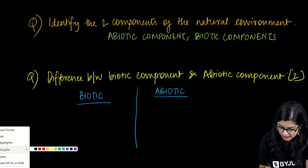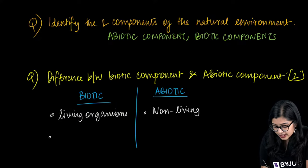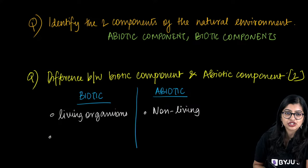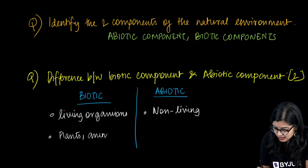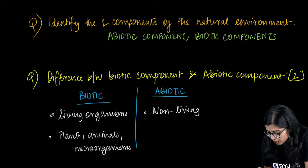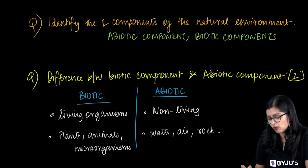You can write one side biotic and on the other side put a table and put abiotic. Under biotic, write: biotic includes all the living organisms or living things. Under abiotic, write: this includes all the non-living things. Then give some examples because it is two marks. For living: plants, animals, microorganisms. For non-living: water, air, rock, soil.